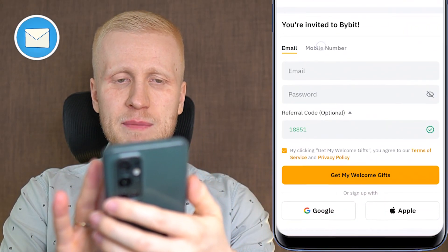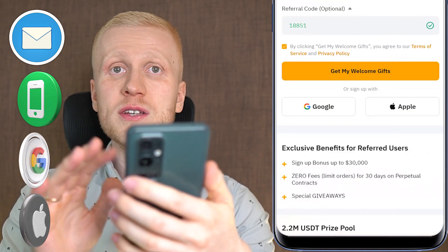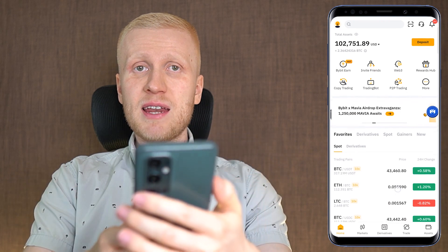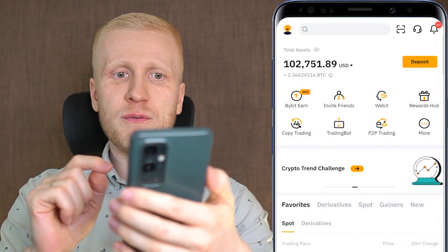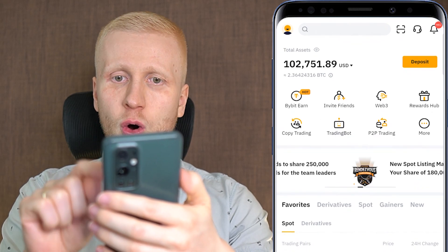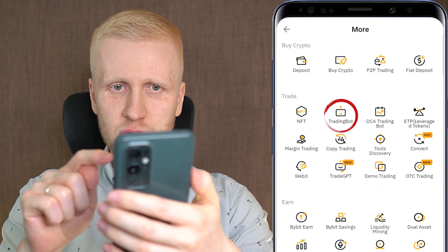You sign up for free using your email address, phone number, Google account, or Apple ID. All sign-up methods are 100% free. Once you are inside Bybit and open the app, you can see the rewards hub where you can start redeeming your welcome bonuses. Today we are going to focus on trading bots, which you can find right on the home page, or alternatively click 'More,' then 'Trade,' and then 'Trading Bots.'